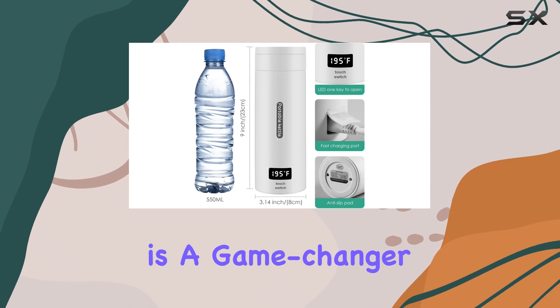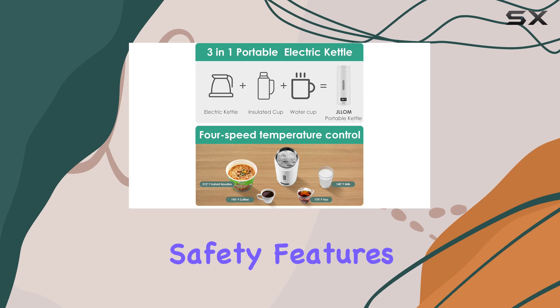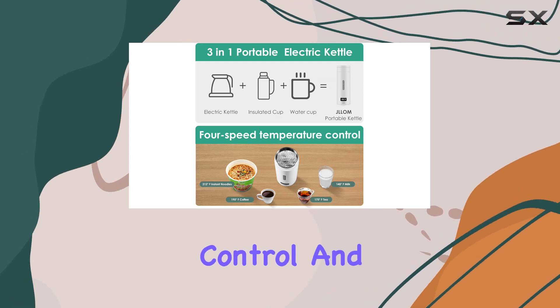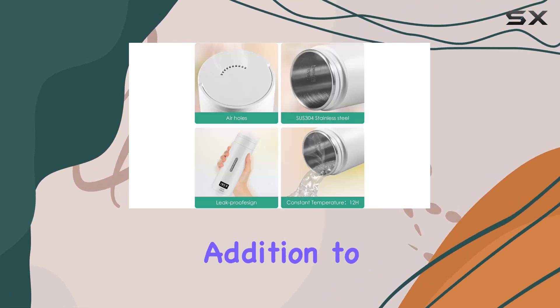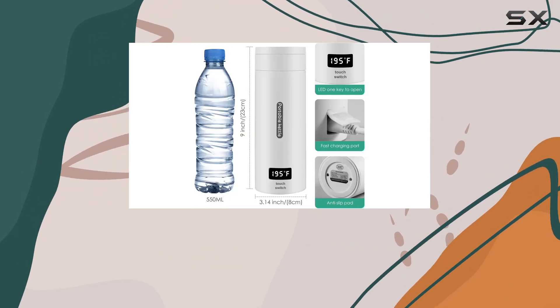In conclusion, the JLOM portable electric kettle is a game-changer for travelers, campers, and busy individuals alike. With its safety features, temperature control, and compact design, it's a must-have addition to any packing list. Say goodbye to long waits for hot water and hello to convenience wherever you go.